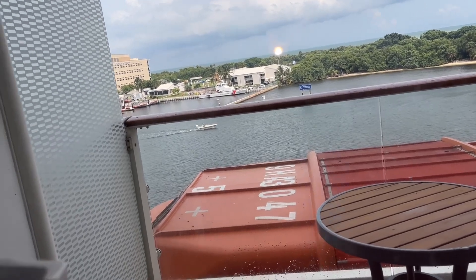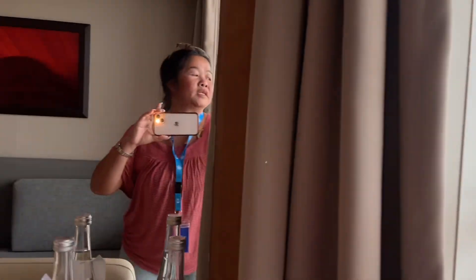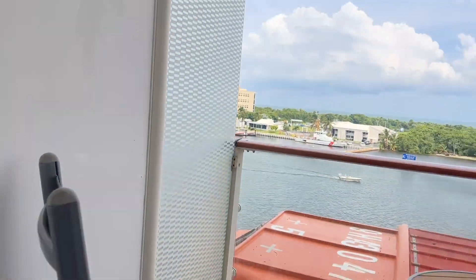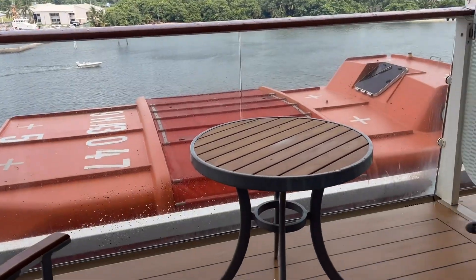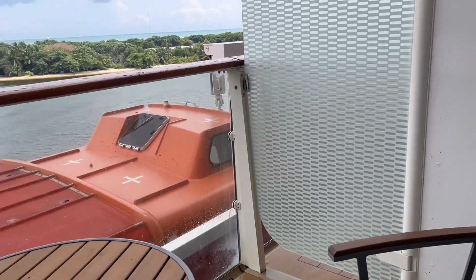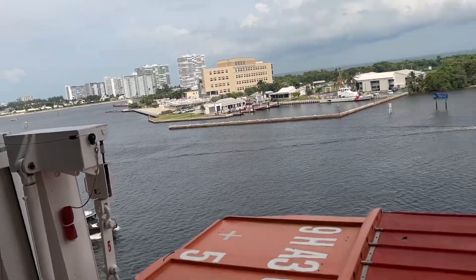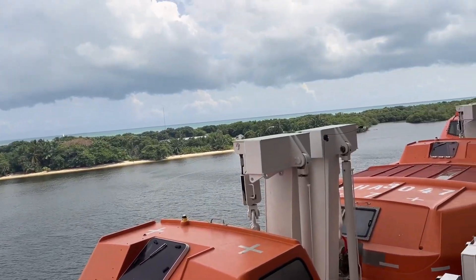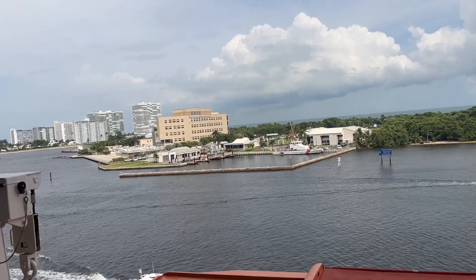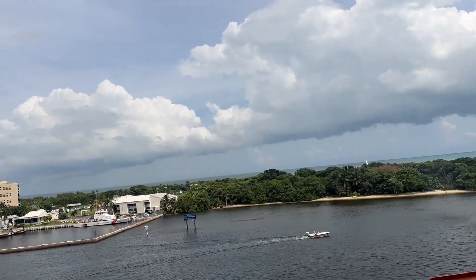Here's our balcony — let's go outside and see. That's what our balcony looks like. We've got an ocean view but we are partially blocked. Here's a view of Port Lauderdale, and that's what it looks like.